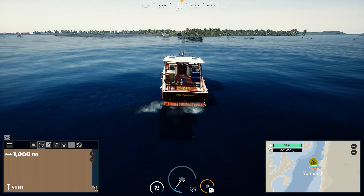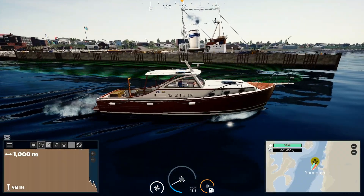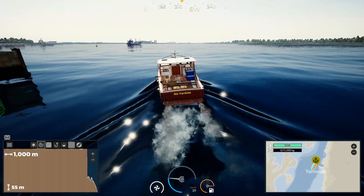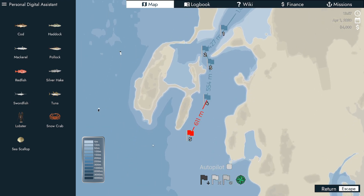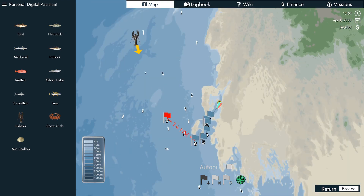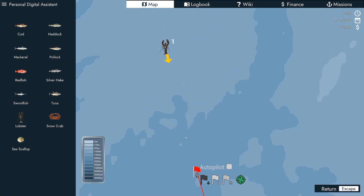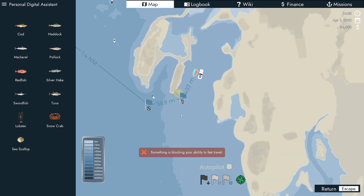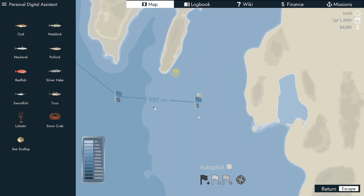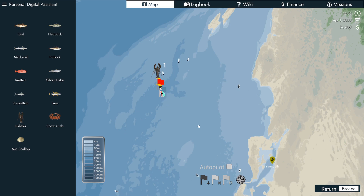Please don't forget to like, subscribe, and comment below — I really appreciate all the support. This is a really cool-looking boat and it travels really fast. Can I do autopilot? Yes we can! I don't have to steer manually. The arrow says we're here — 1.5 nautical miles — and here we are.